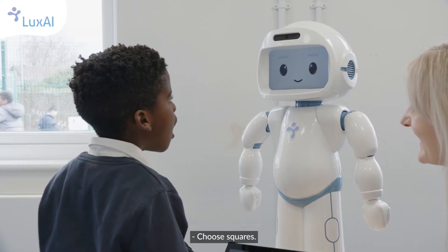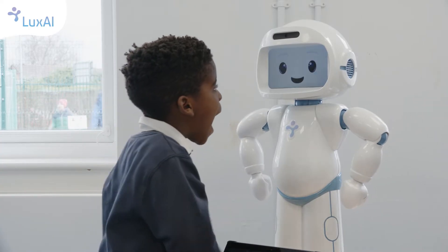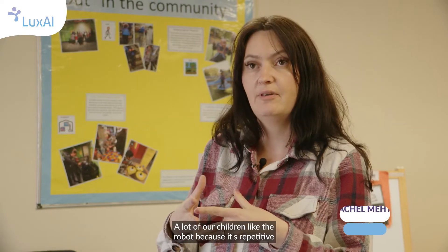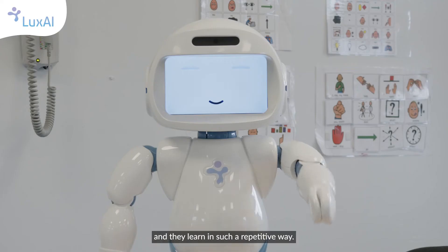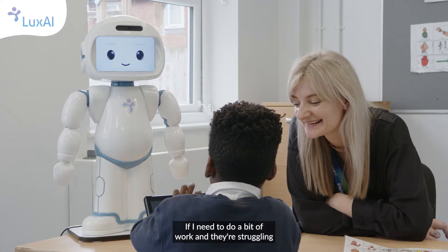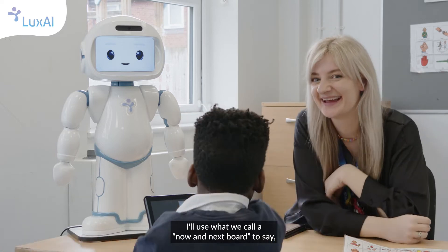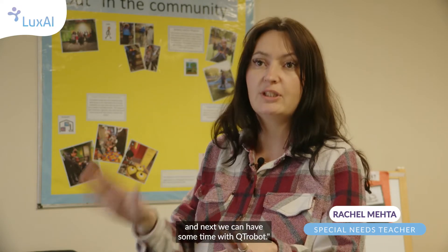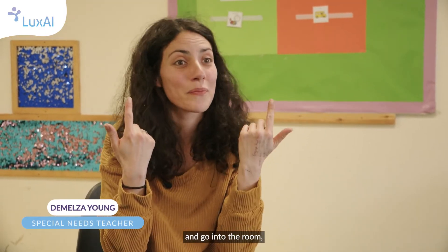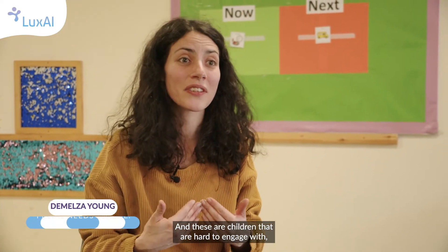The robot is very inviting. A lot of our children like the robot because it's repetitive and they're learning in such a repetitive way, so it can be used as a motivator a lot of the time. If I need to do a bit of work and they're struggling to transition out from their preferred activity, I'll use what we call a now-and-next board to say now we're going to go over to the library and next you can have some time with QT Robot. As soon as we show the symbol of the robot and go into the room, two of my children's faces just light up — they run straight in, and these are children that are hard to engage with structured learning.